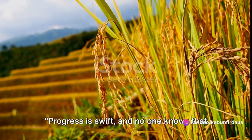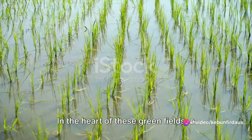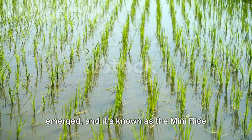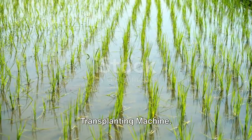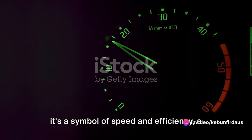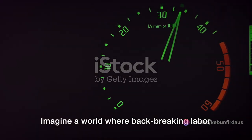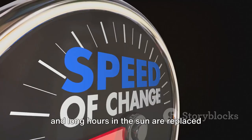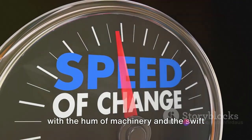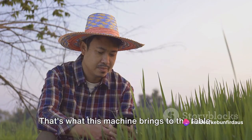Progress is swift, and no one knows that better than our farmers. In the heart of these green fields, a revolution is taking place. A game changer in agriculture has emerged, and it's known as the mini rice transplanting machine. This isn't just any ordinary machine — it's a symbol of speed and efficiency, a testament to human ingenuity in the face of nature's demands. Imagine a world where backbreaking labor and long hours in the sun are replaced with the hum of machinery and the swift precision of technology. That's what this machine brings to the table.